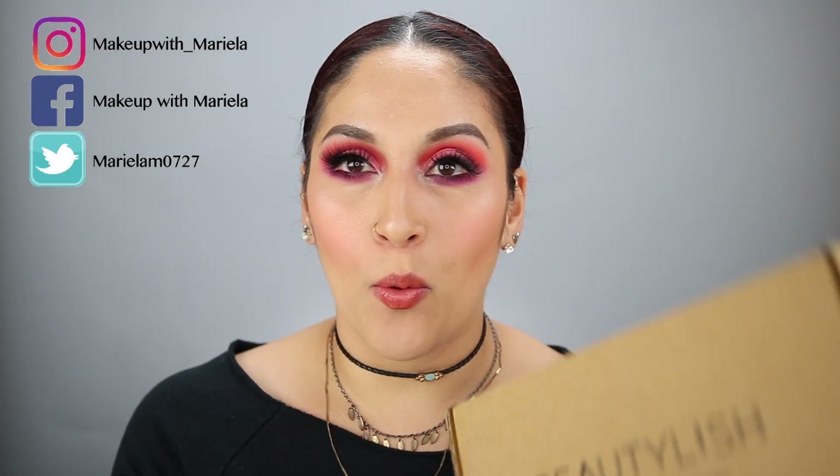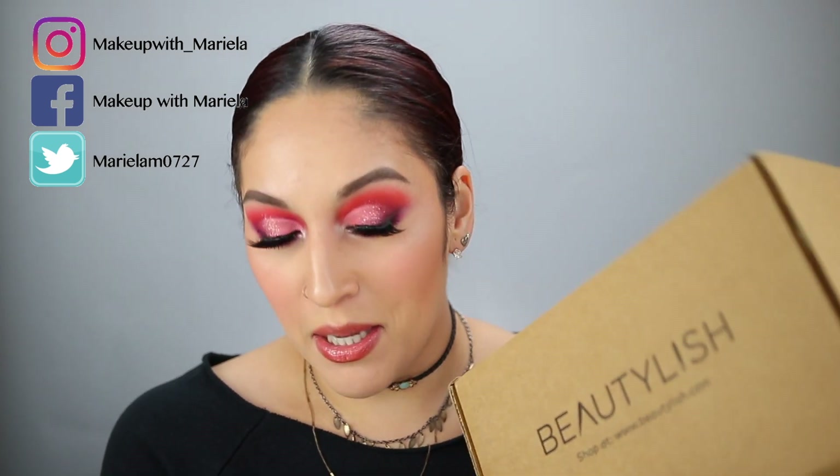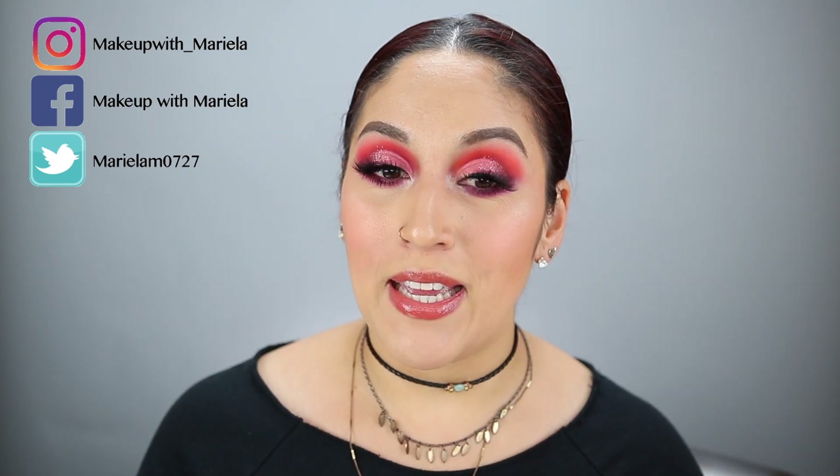Hey everyone, welcome back to my channel. So today I'm going to be sharing with you guys what I got in my Beautylish Lucky Bag for 2020. I'm so excited to see what I got in this box. I hope it's good.